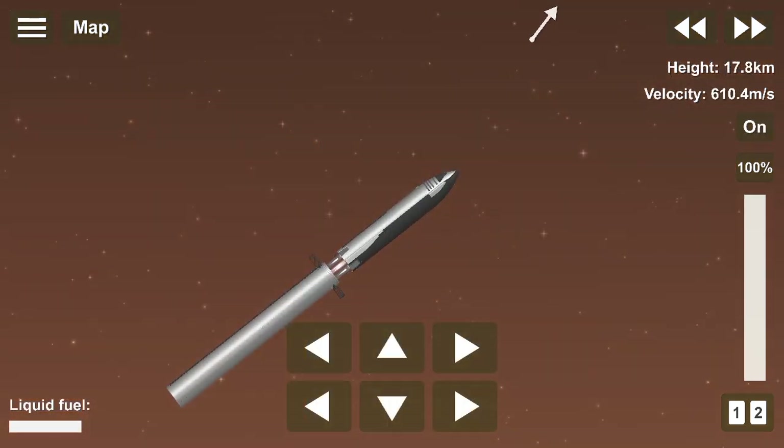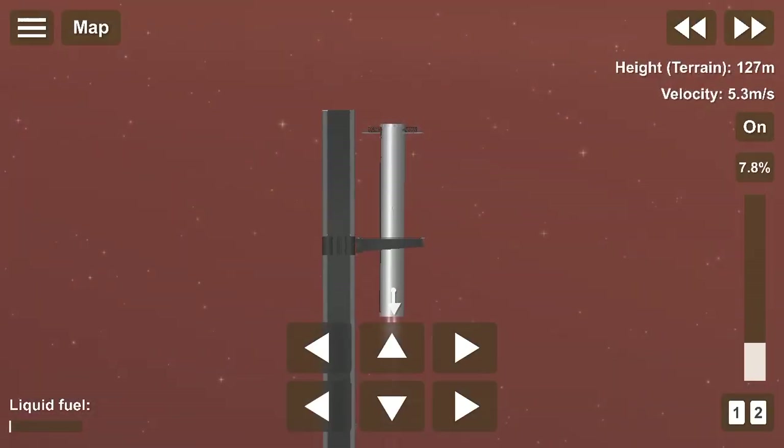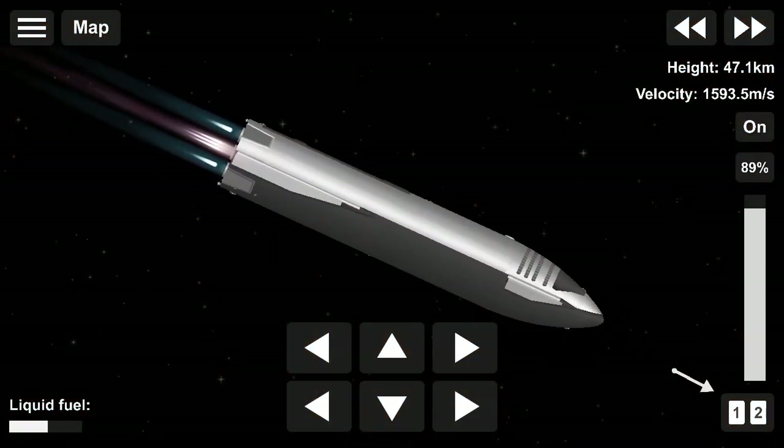Two minutes after liftoff, the Super Heavy separates and reignites to return to the launch pad, while the Starship ignites its Raptor engines for the next several minutes, placing Starship in a parking orbit around the Earth.